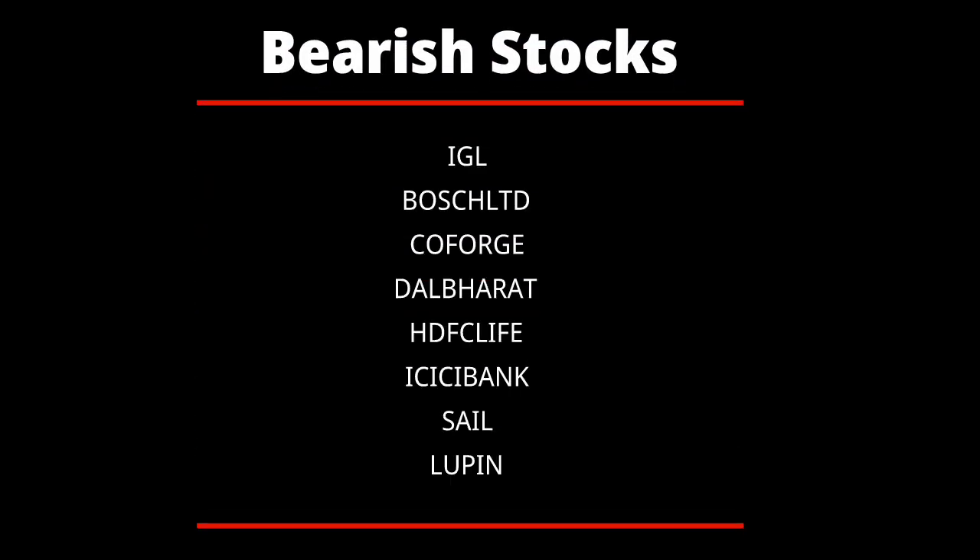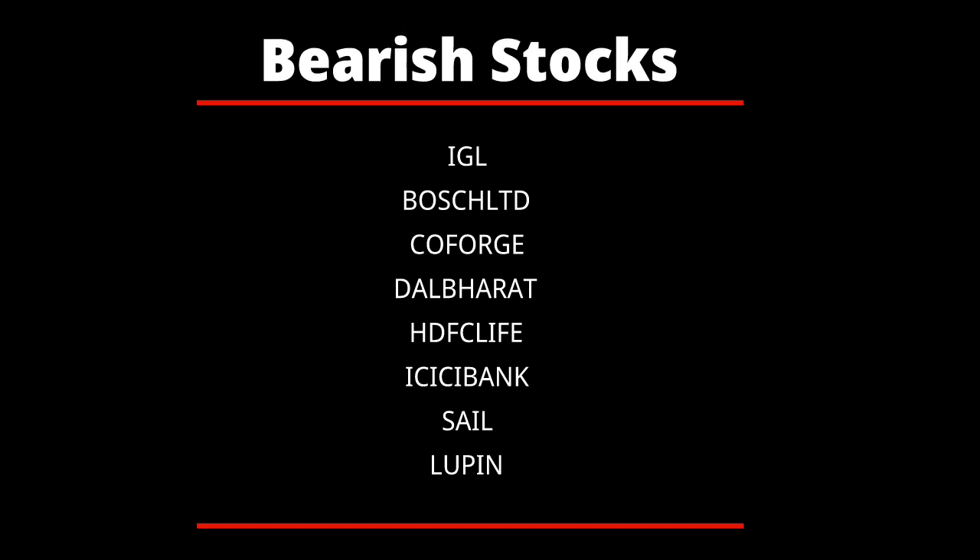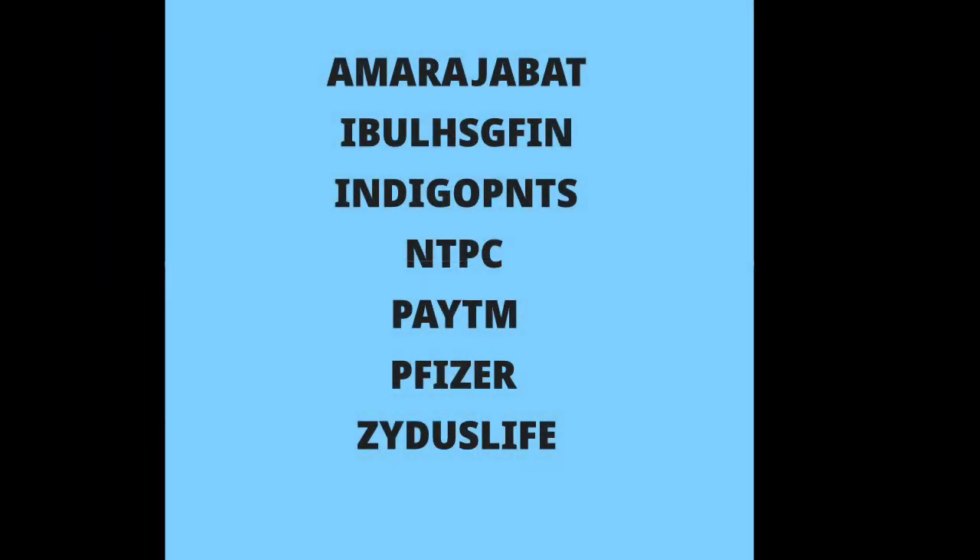Q4 results expected on 20th May are from Amara Raja Batteries, Aadhar Housing Finance, Indoco Remedies, JTPC, Paytm, Pfizer, and Zydus Life. That's all for the day — please do leave your comments in the comment section if this video helped you in trading.